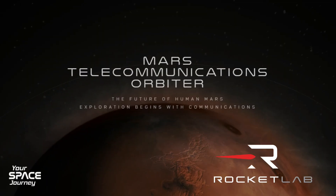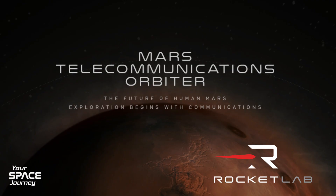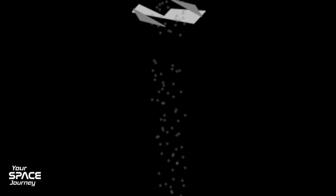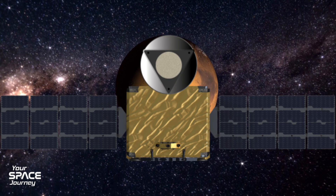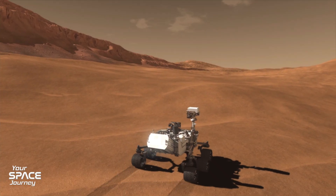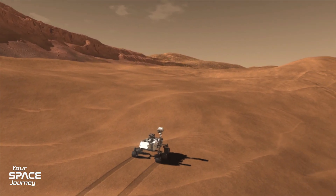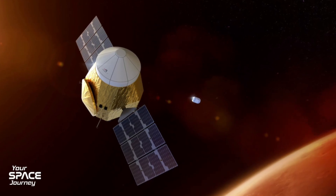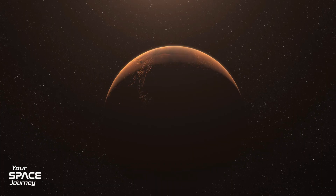Welcome to Your Space Journey, your custom deep dive into the cosmos. Today we're blasting off to Mars with Rocket Lab, focusing on something absolutely critical: the Mars Telecommunications Orbiter, or MTO. This isn't just new tech — it's the foundation for humans on the Red Planet. We'll explore why dedicated comms are non-negotiable and how a commercial twist could revolutionize everything.